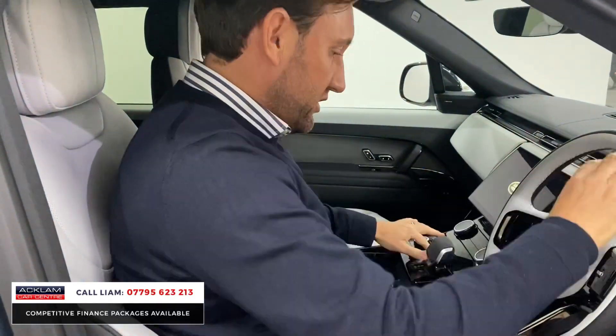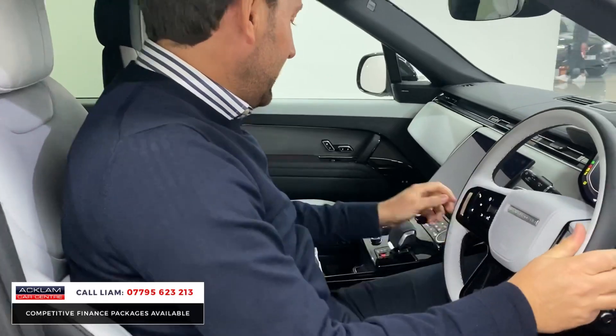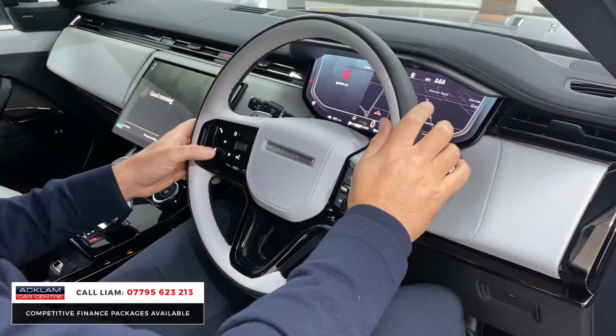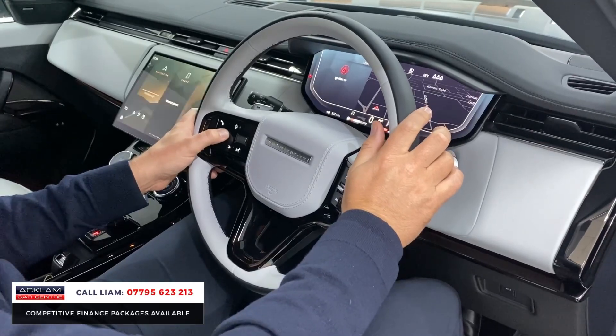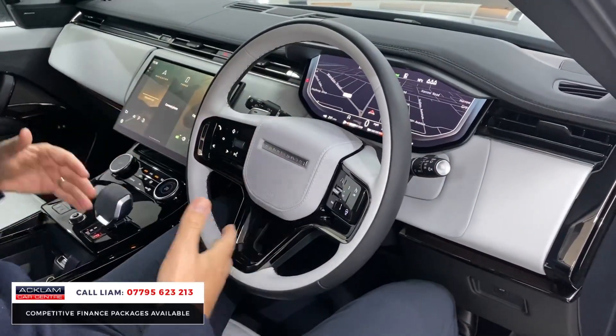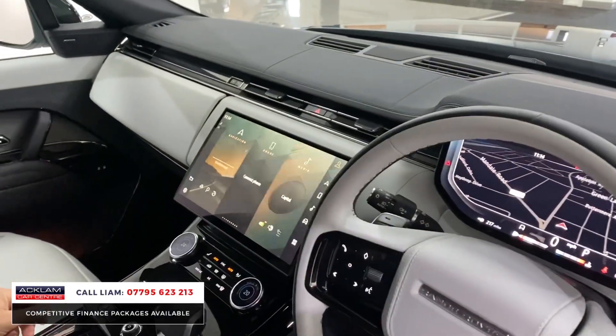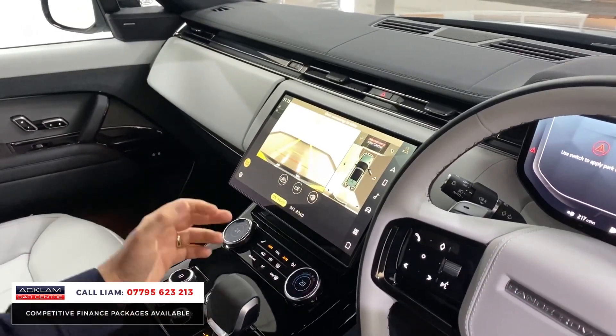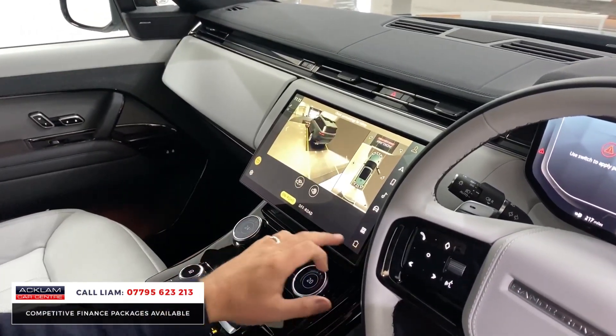The centre section is a lot higher, the steering wheel is smaller, it's heated, you've got adaptive cruise control. These are all standard features on a Dynamic SE, which are great — they were always add-ons. You've got this huge 13.1-inch screen in the centre which has got all that new Land Rover camera system, the 3D camera system.